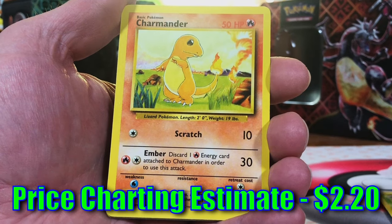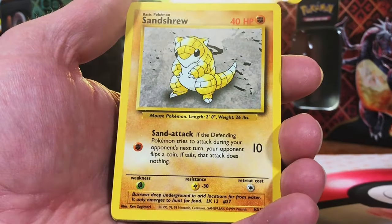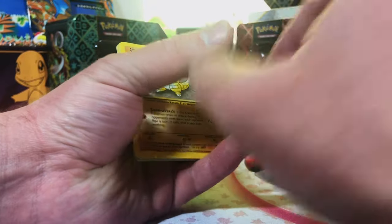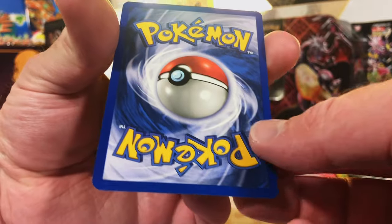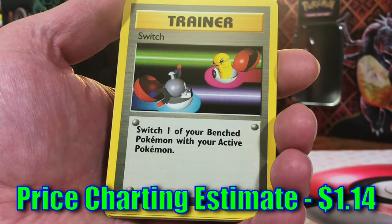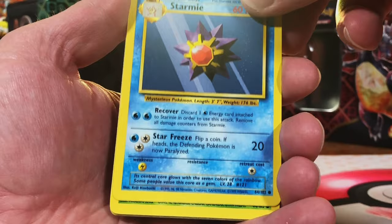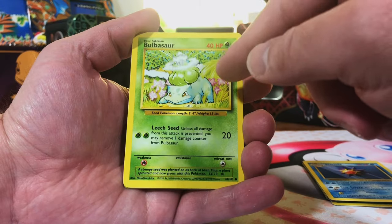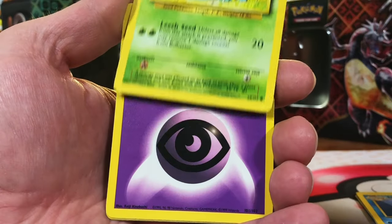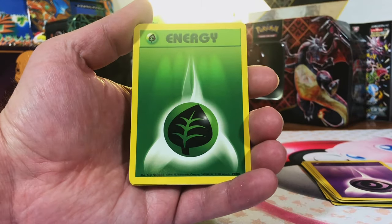We got our Charmander — are we going to be loaded up with starter evolution lines today? Sandshrew, nice. Let me take a look at the back of this Charmander — this is just so clean. There's no way it's not a PSA 10. Switch, the old school Switch — Starmie, a favorite of mine back in the day. Bulbasaur, Ivysaur, Venusaur in the back — wouldn't that be wild? Psychic energy and grass energy. Alright, this is it — I'm not ready for this.